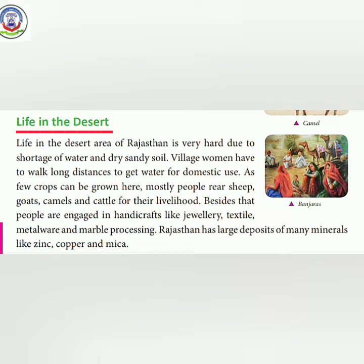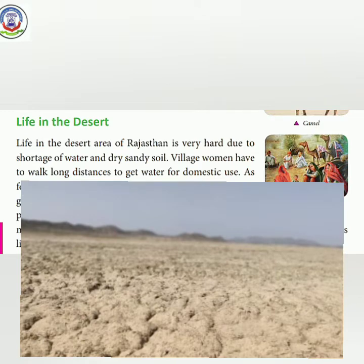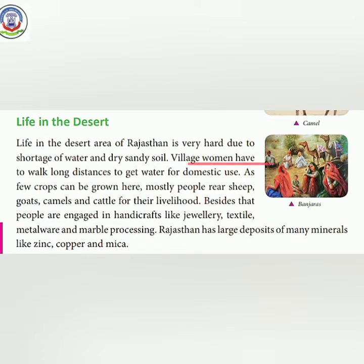Life in the desert: Life in the desert area of Rajasthan is very hard due to shortage of water and dry sandy soil. The village women have to walk long distances to get water for domestic use. Very few crops can be grown here.